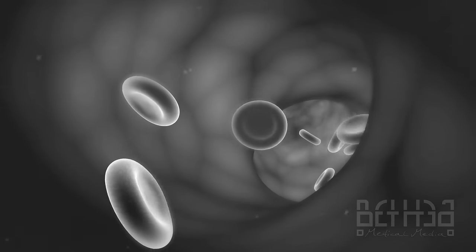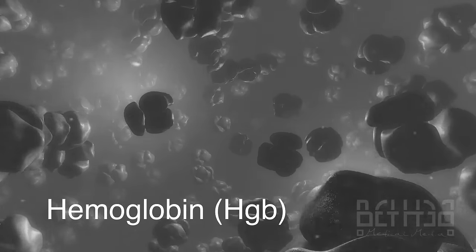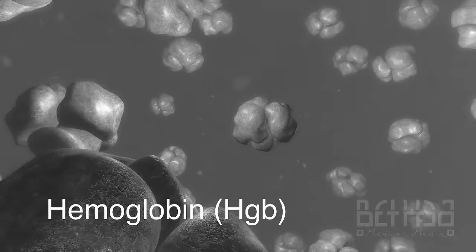The major functional component of the red blood cell is the oxygen-carrying protein hemoglobin. This molecule makes up 90% of the cell's dry weight.